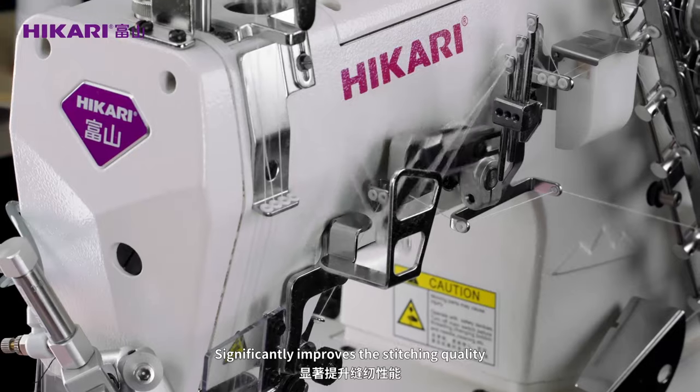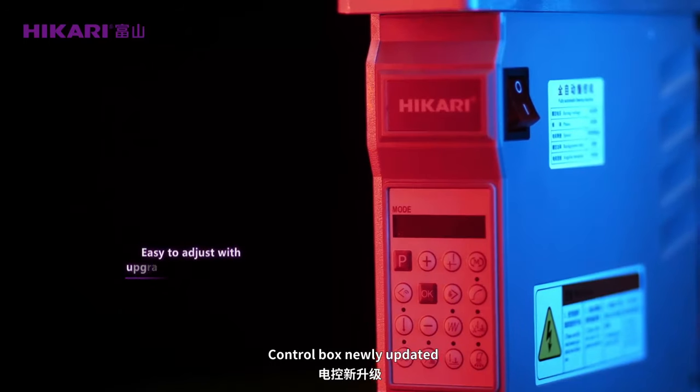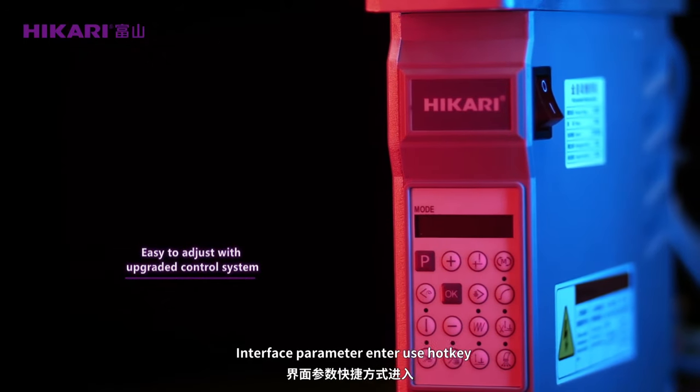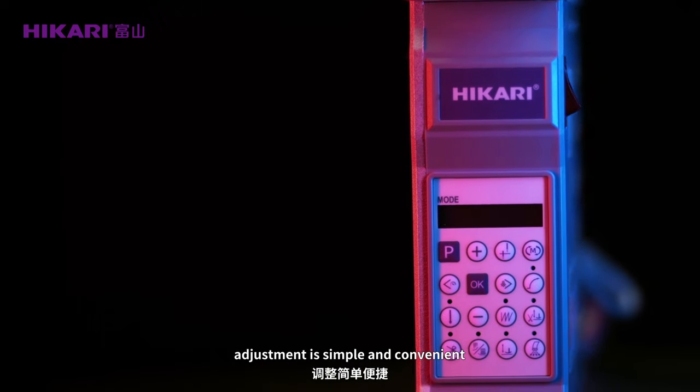Ceramics threading guide. Ceramics is more endurable, longer lifetime, significantly improves the stitching quality. Control box newly updated — interface parameter entry uses hotkey. Adjustment is simple and convenient.